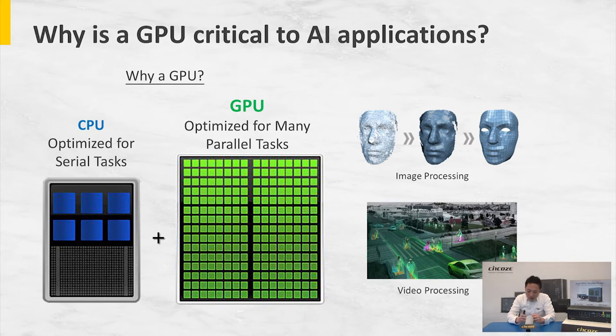When we talk about AI applications, we are involving visualizations — image processing and video processing. The processing unit needs to be able to access multiple data points and have them processed and computed simultaneously. GPU comes in as a perfect fit for this kind of computation because it makes it much more efficient and really shortens the processing time.